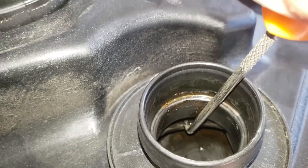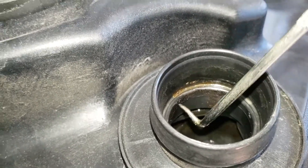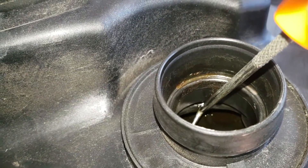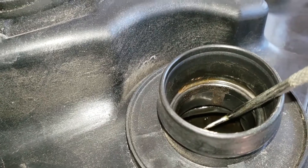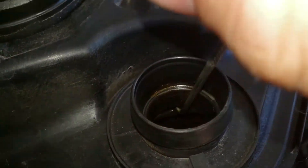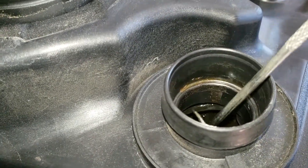Air going in between that gasket and the wall is what I think creates the whistle. Other people on the forum have put RTV here — basically oil pan gasket black gasket maker, the kind that comes in a tube — and sealed up that little gap, and the whistle is gone. I'm going to try that now and see if it works.